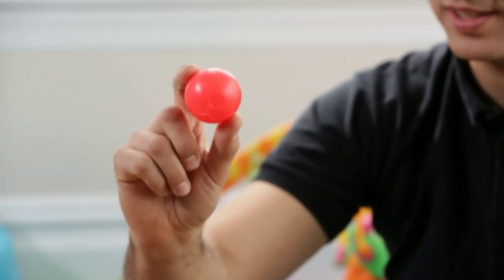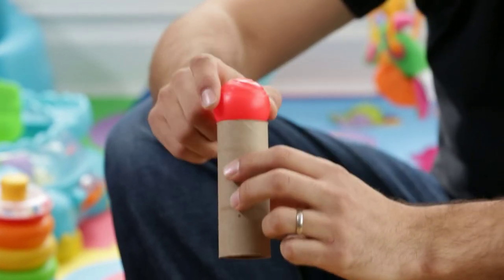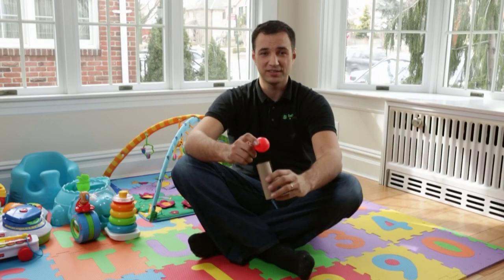If you're unsure whether or not a toy is safe, try the toilet paper roll test. If it doesn't fit into the toilet paper roll tube, then it's safe for baby. If it does fit into the tube, put it away for later when your child is older.